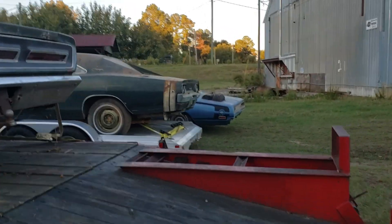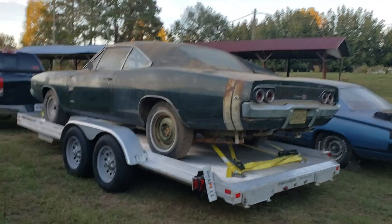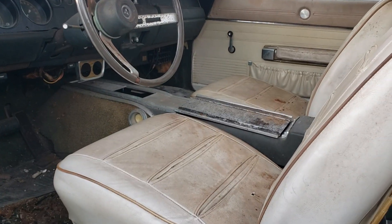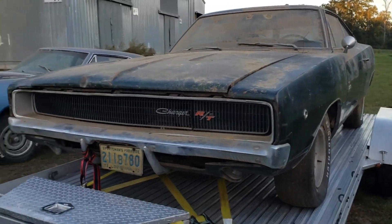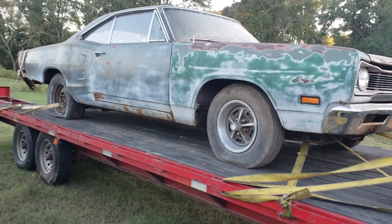Not as rare as that one. And then you throw in the white interior — makes it a little bit rougher, I would imagine. Not sure how many came with white interior. Very slim amount.